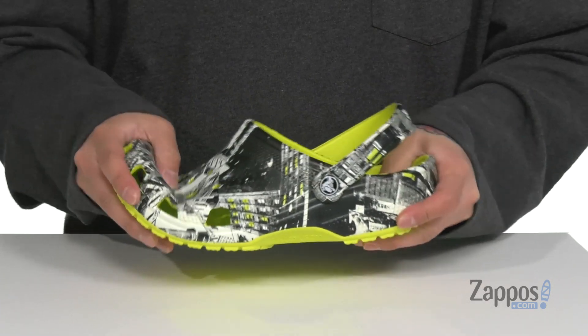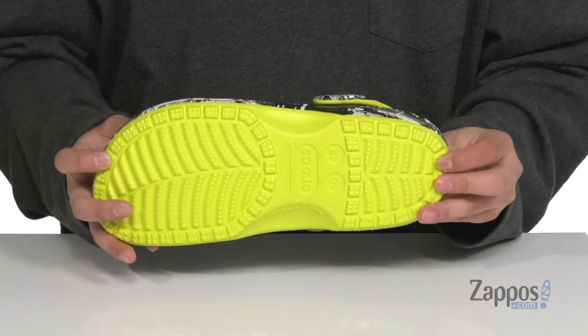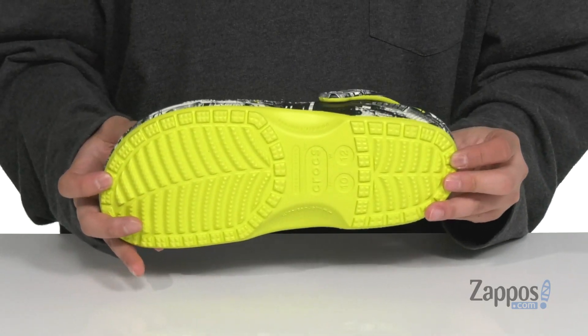It's got a nice sturdy construction and sits on top of a textured synthetic outsole that's also going to help absorb shock and keep you stable. Your feet will always feel like they're on vacation with these awesome clogs from Crocs.